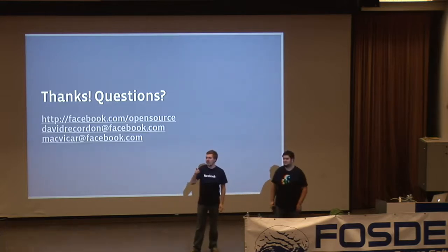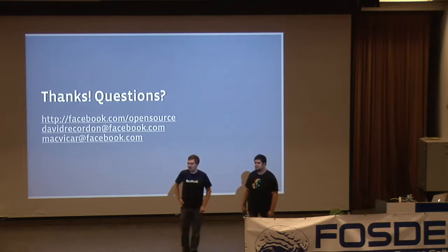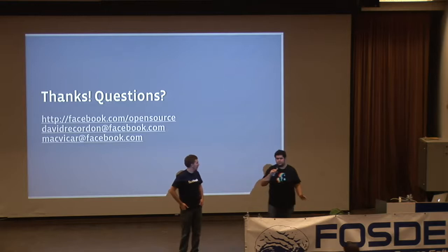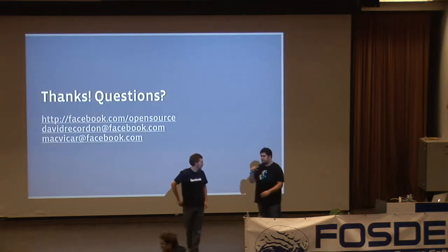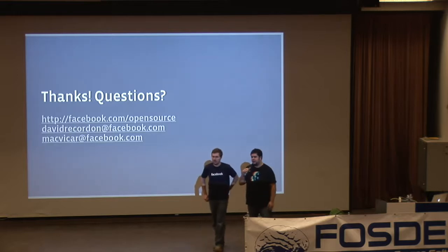Q: What HTTP servers do you use? A: We've generally been using Apache with PHP, but HipHop actually has its own embedded web server — a simple server built on top of libevent — and we've now been moving to using that.